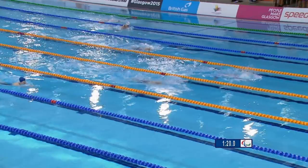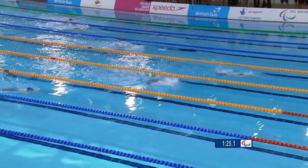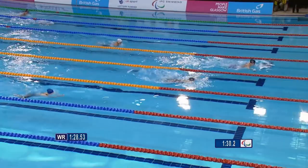And here she comes into the last 15 metres. She is being pressured by Lisa Den Brabant from the Netherlands — a great swim from the Netherlands swimmer here, but she's not going to catch the great Jessica Long. It's not going to be a world record time, but it is going to be another world title for Jessica Long of the USA. She wins in 1:32.46 — the championship record for Long.